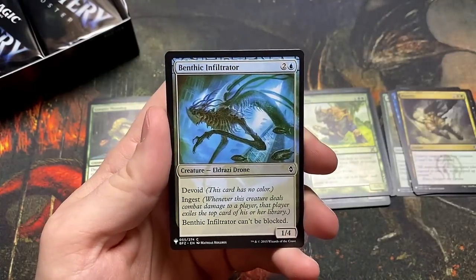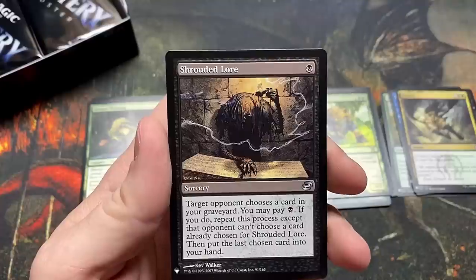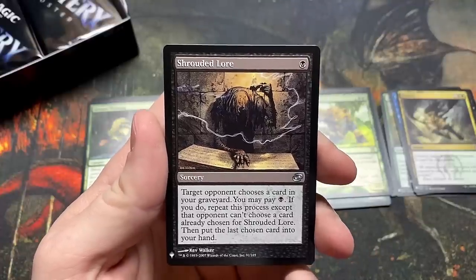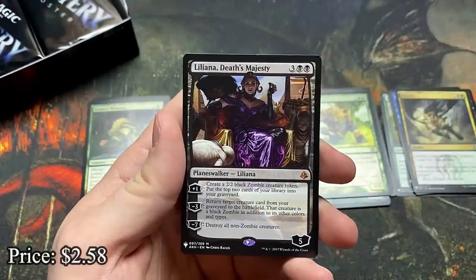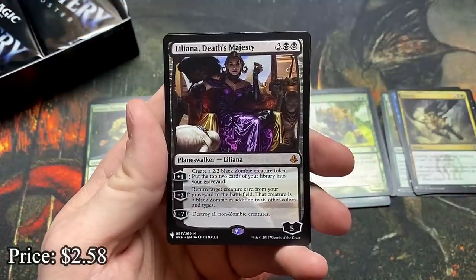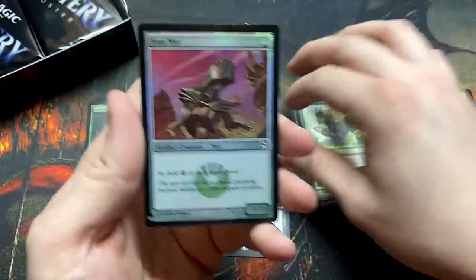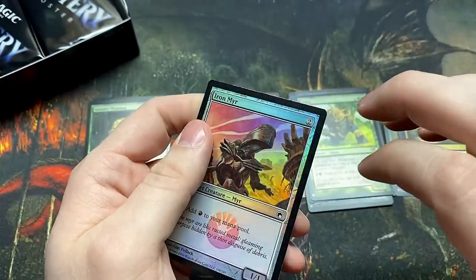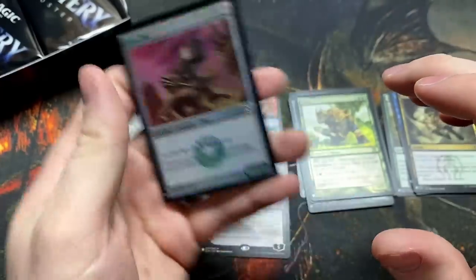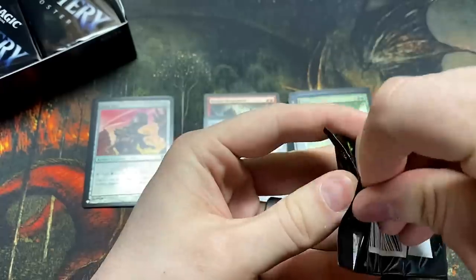The Benthic Infiltrator. Shrouded Lore for our pre-2015 slot — not sure what Shrouded Lore is worth, but pretty good. Liliana, Death's Majesty for mythic! And an Iron Mirror — that's a great foil. Iron Mirror is really good for mana ramp, especially in mono-red decks — two mana ramp in a color for commander that doesn't have green.